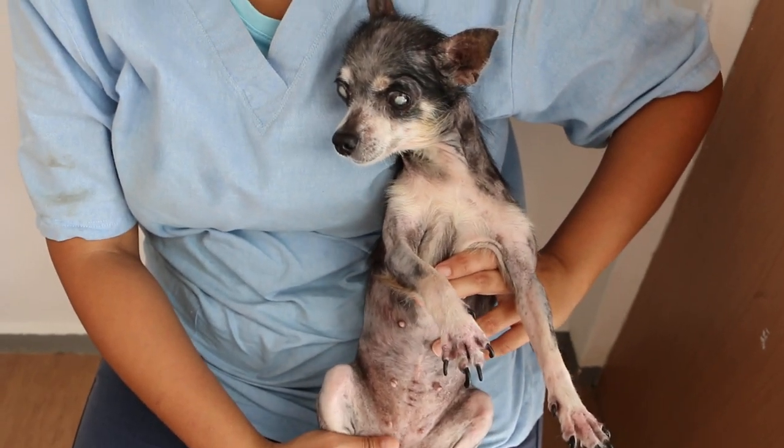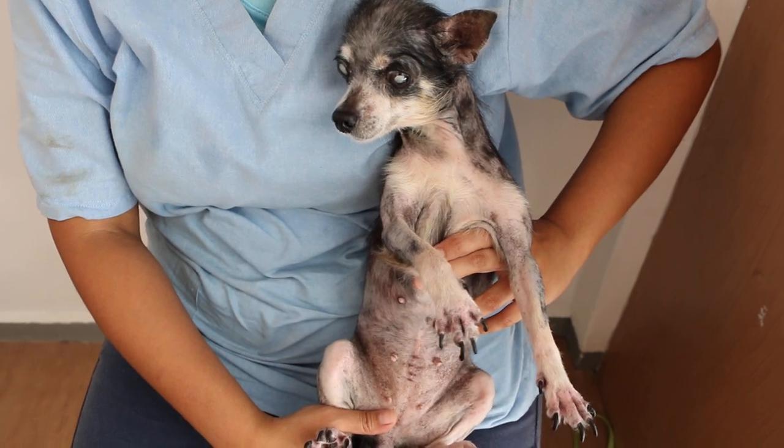Today is 28 November 2018. This is their 11-year-old female Chihuahua.